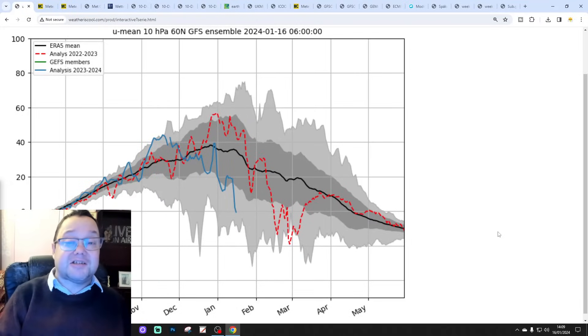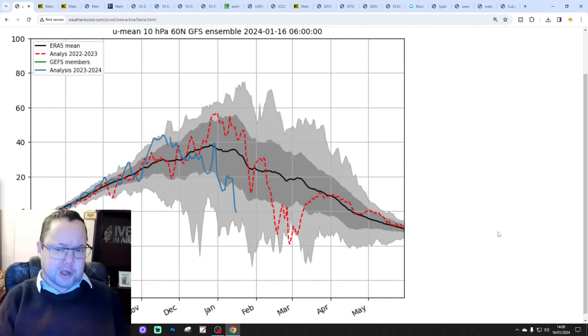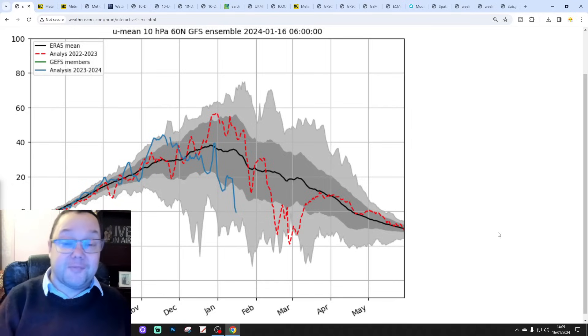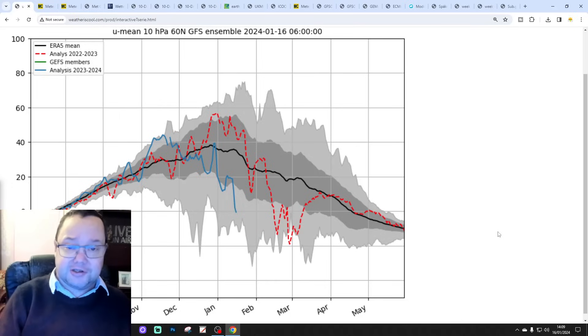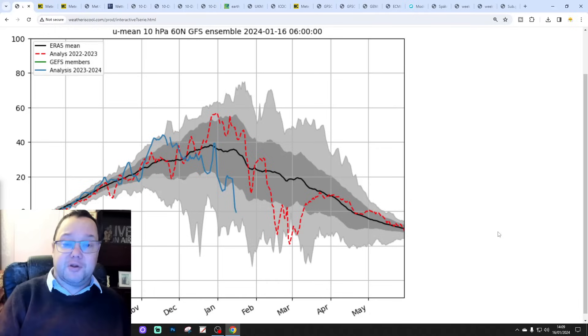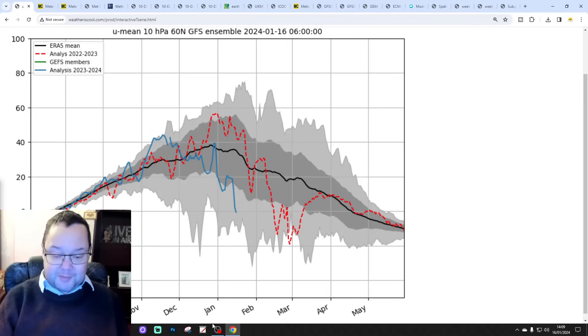Hello everyone, thanks for tuning into today's forecast video. We're going to have a look at the weather for the next 14 days. Day 10 will take us to the 26th of January, and we'll be able to send out beyond that with the GFS and ECM ensembles. We'll have a look at the CFS week 4 at the end of the video. I've also released the 6am UK weather forecast and the EC 30-day extended look for the UK and Europe. Please check those out, and like, share and subscribe.